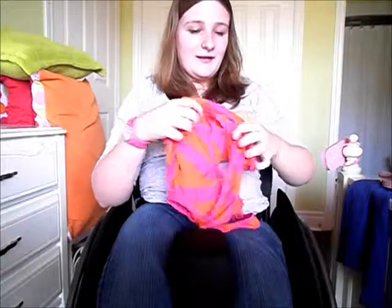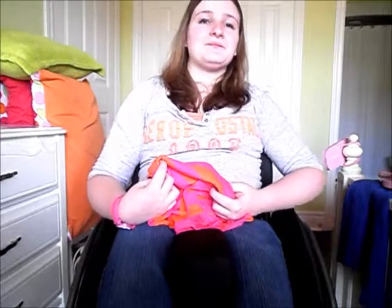Hey guys, it's me Lindsey, and today's video is going to be a haul. So let's get started. First, I got some clothes from Blue Notes, and all these clothes that I'm going to show in today's haul are from — like, I've had them for a little while.